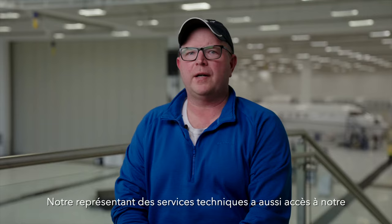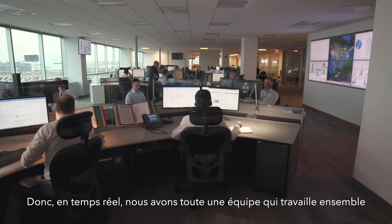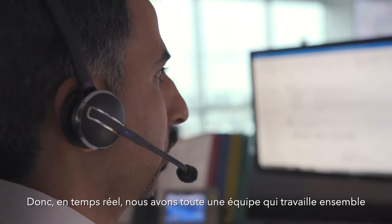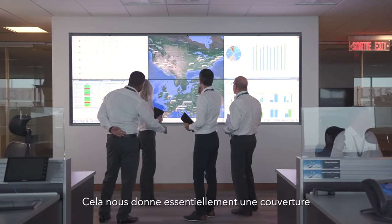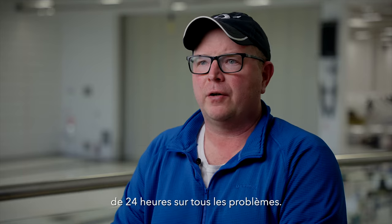Our FSR has access to our SmartLink, and so does the CRC. So in real time we could have a whole team of people working on it all together. Our FSR and the CRC are 12 hours apart, so it gives you basically 24-hour coverage on any issues.